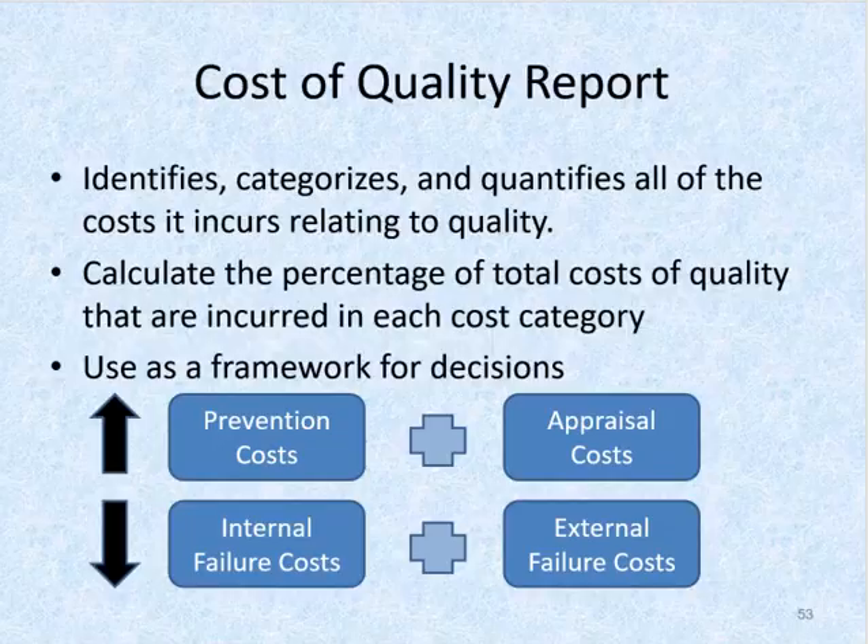A cost of quality report can be prepared to identify, categorize, and quantify all of the costs the company incurs related to quality. This report shows the percentage of total quality costs incurred in each cost category and can be used as a framework for decisions. In performing a cost-benefit analysis, some companies compare all projected costs with all projected benefits. Others organize the analysis by cost category so managers have a better idea of how a quality initiative will affect each category. By spending more on conformance costs — which are prevention and appraisal costs — one saves even more on non-conformance costs, which are internal and external failure costs.